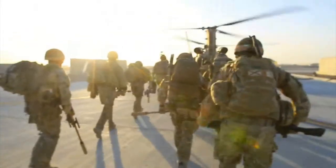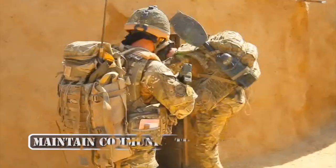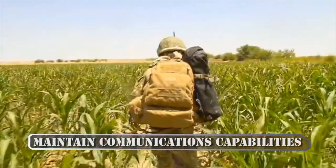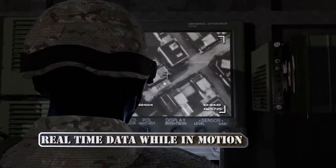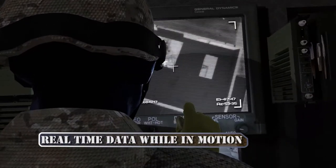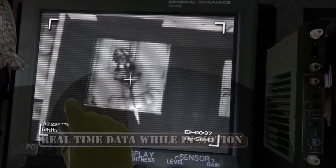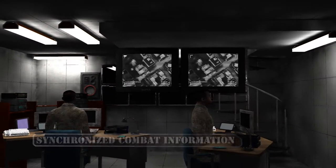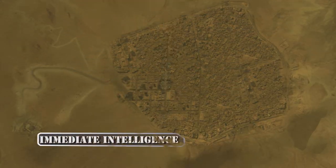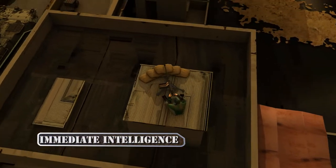Experience in recent conflicts shows that units outrun their communications capabilities. GILAT's SATCOM on the move solutions enable frontline commanders to access real-time data while in motion. Command centers have real-time access to the same information as the soldiers on the ground, minimizing the time between availability of intelligence and using it.